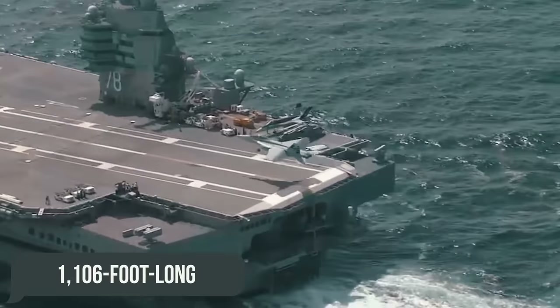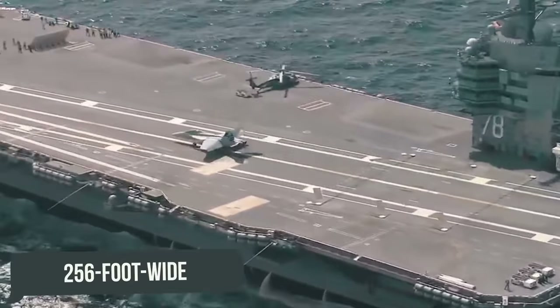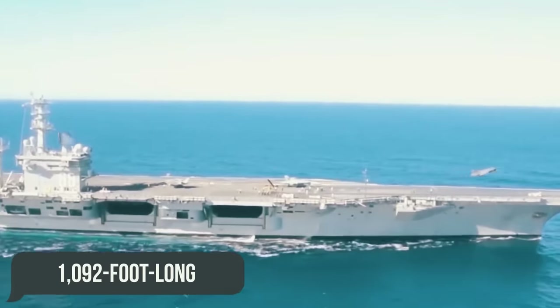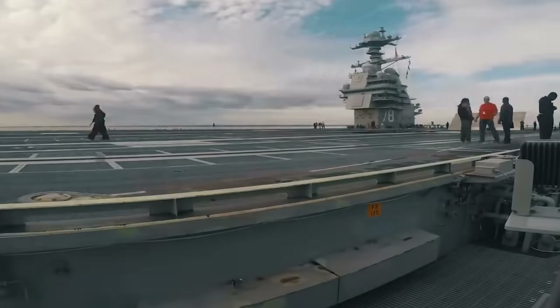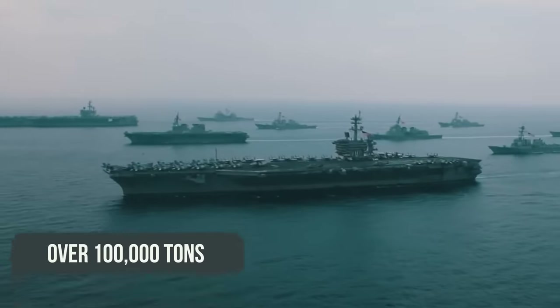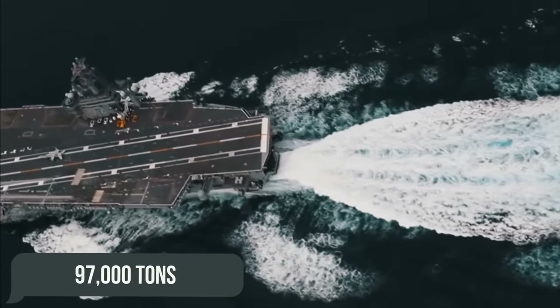Compare the 1,106 foot long and 256 foot wide Ford versus the 1,092 foot long and 252 foot wide Nimitz, as well as the increased weight — over 100,000 tons on the Ford versus 97,000 tons on the Nimitz.